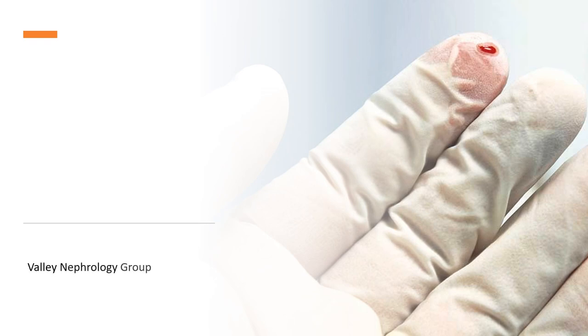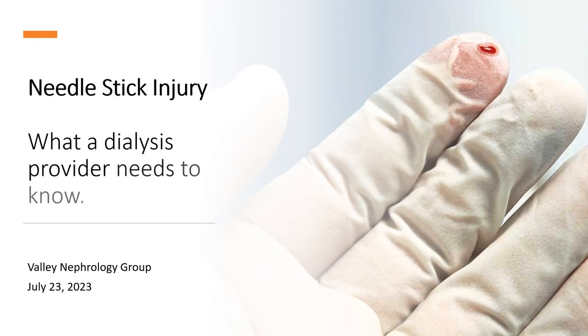Hello, wonderful staff of the Northwest Kidney Center. Today we're going to talk about needle stick injuries. This is a common problem in dialysis units.